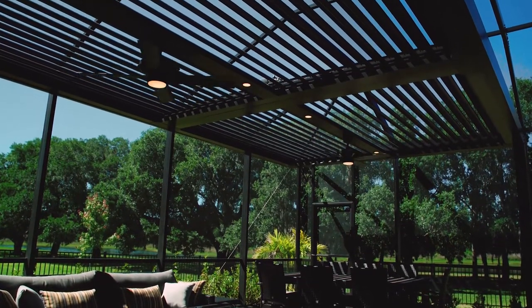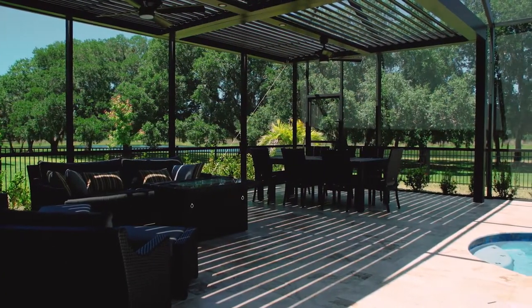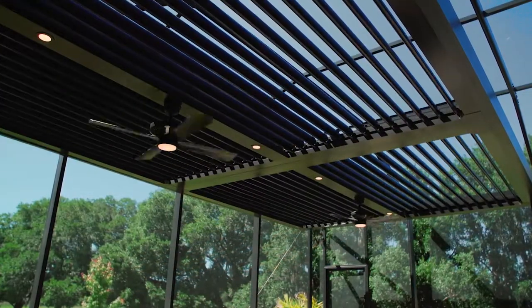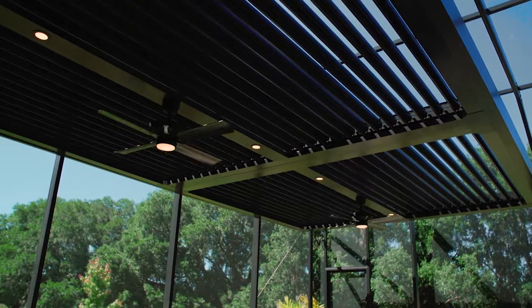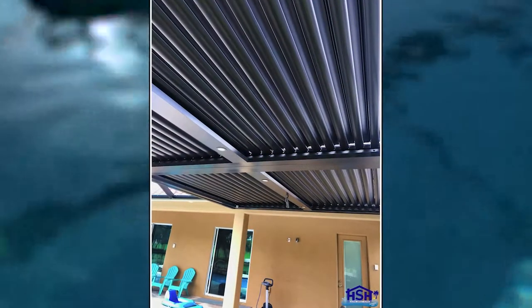We love the fact that it opens and closes — if it rains, it opens and closes for wind too. It definitely gives us the ability to sit out in whatever weather it is out here, so that's really nice. We can sit outside and have dinner. If it's sunny, we can shut it and be in the shade. We have the fans, and it was really cool that we could add the fans for the pergola.